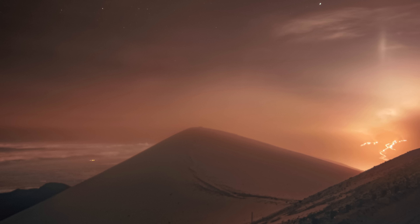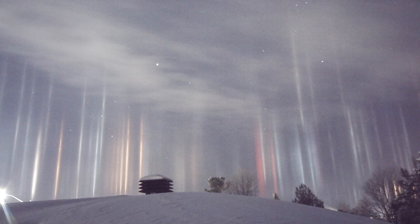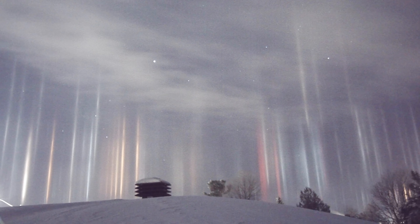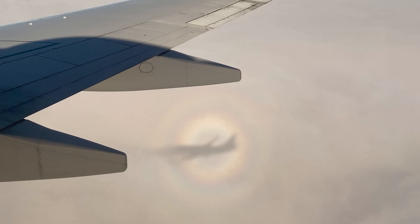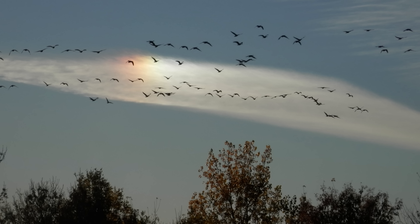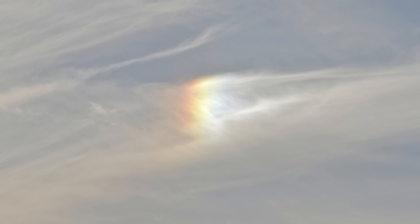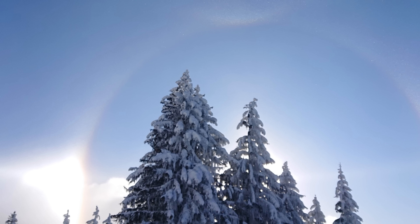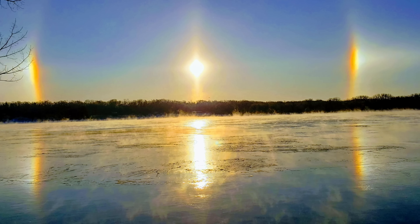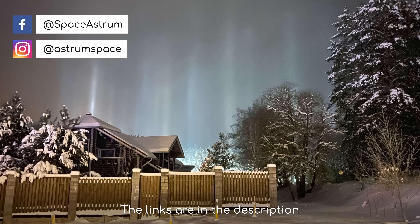So there we have it — a journey through the dazzling and illusory world of rare and unusual ice halos. As I mentioned earlier, halos are still a growing area of research, and there may be other kinds of even rarer halos that have yet to be documented. So if you've ever seen anything strange and hard to explain, I'd love to hear it — it's possible you've seen something that scientists don't know about yet. Have you seen any of these rarer types of ice halos? I'd love to hear it in the comments. If you do have images to share, please tag me on Facebook or Instagram.